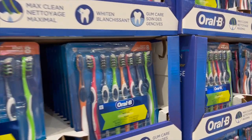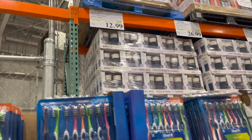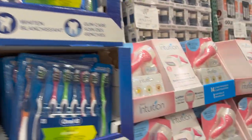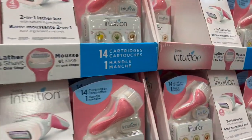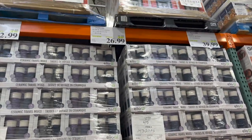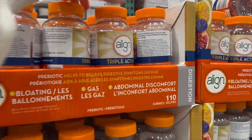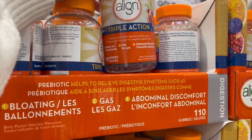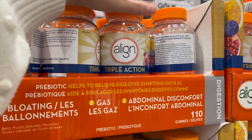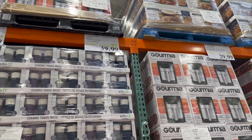This pack of eight Oral-B toothbrushes is $4 off for $12.99. The Schick Intuition — 14 cartridges and one handle — amazing price, $8 off for $26.99. And the Triple Action probiotic for less bloating, less gas, less abdominal discomfort is 20% off for $39.99.